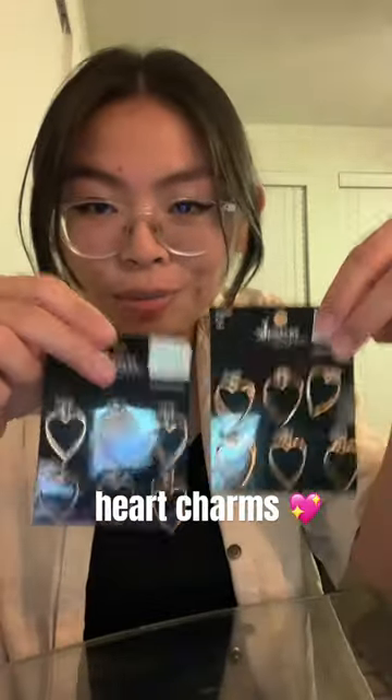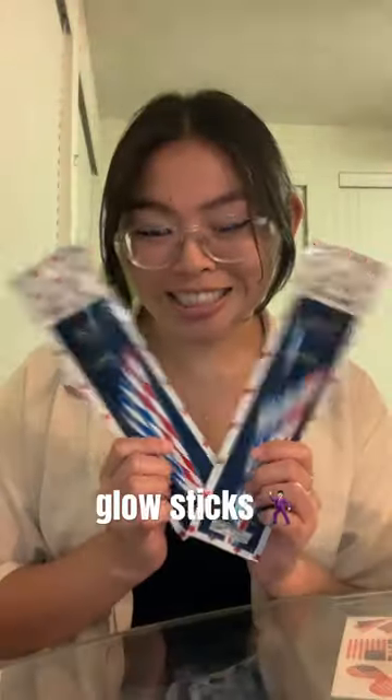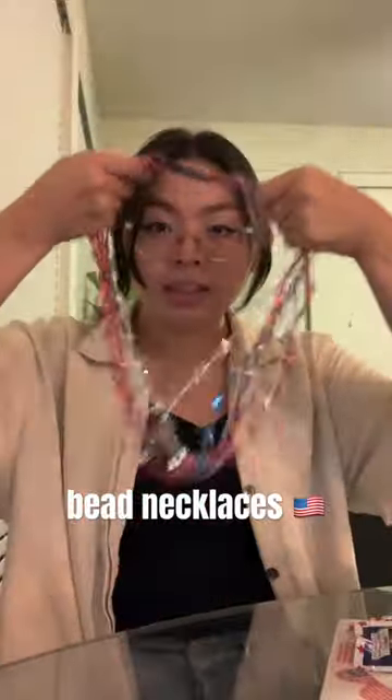These little heart charms that I'm gonna make jewelry with. Fourth of July is in a few days, so I got some glitter tattoos of course, glow sticks, and some fun festive necklaces.